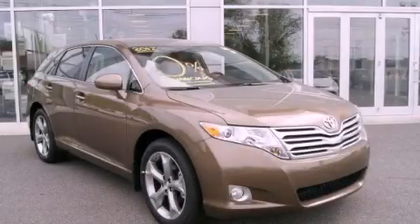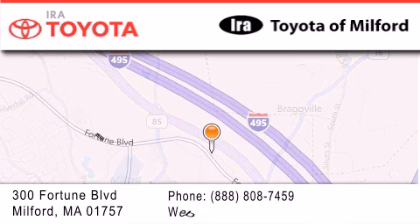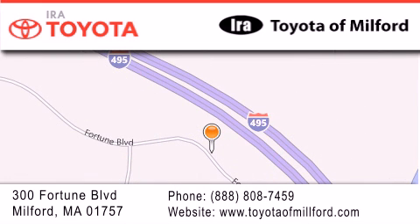Please call today to reserve this vehicle for a test drive. Aira Toyota Milford is located at 300 Fortune Boulevard in Milford. Our goal is to exceed all of your expectations to ensure that you'll return for future visits.